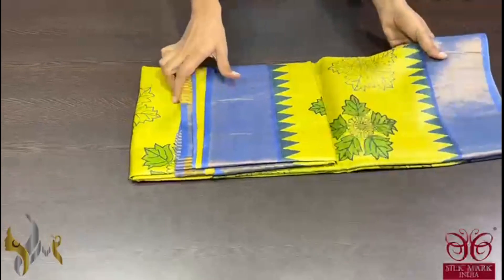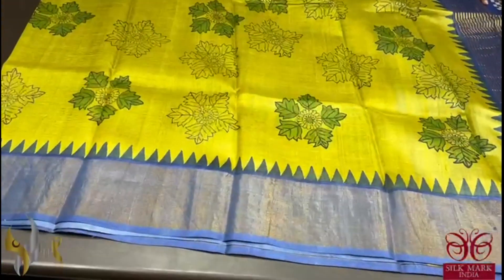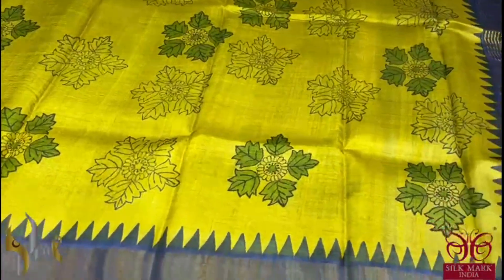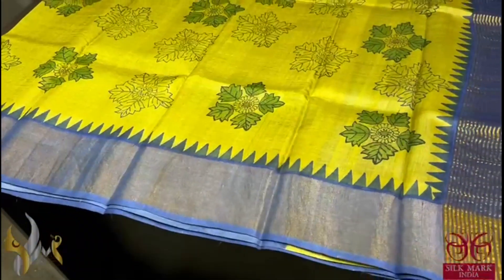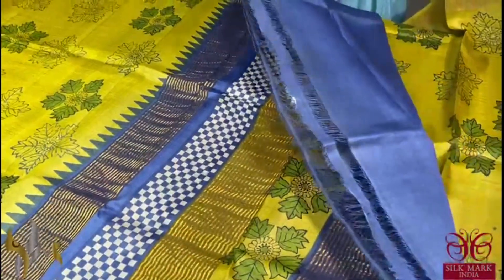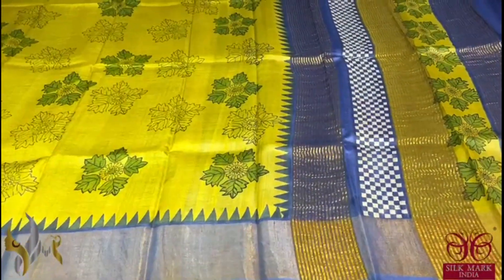Pure Tassa Silk Sari, premium quality, hand block printed with zari borders, done on a premium acid washed boiled tassa. Here we have a very elegant light green shade — almost a tinge of yellow on the green — which is very elegant with beautiful leaves and flower pattern printed all over, with a royal blue color border. We have a temple border also associated with it, along with a blue color pallu and the blouse piece. Contrast blouse; the pallu is also very elegant and it comes with authentic silk mark.